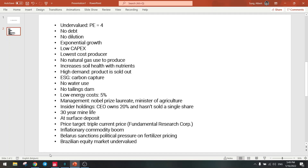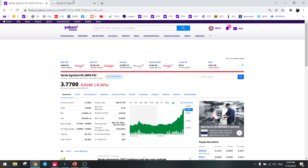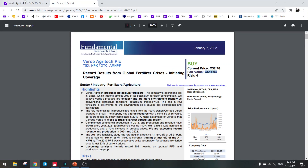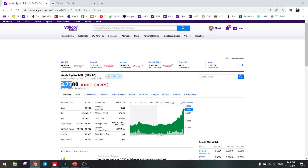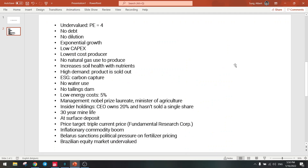It's unbelievable. I just wanted to show you this report from Fundamental Research Corp — they have a fair value of $12, and we are only at $3.70. So that means there is roughly a 3-fold increase to fair value. Read this paper, and I think you will agree with me that Verde Agritech is a strong buy. I'll see you in the next video. Bye.